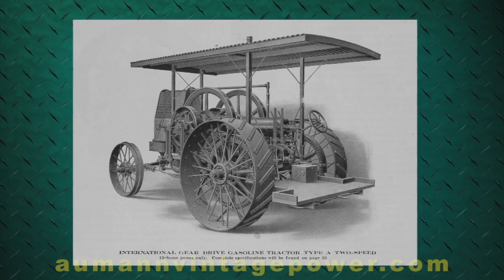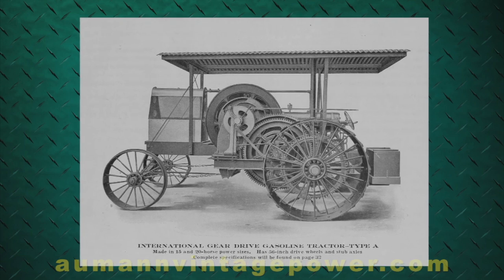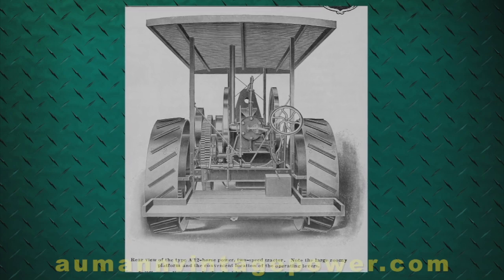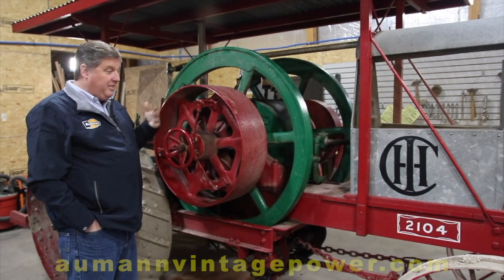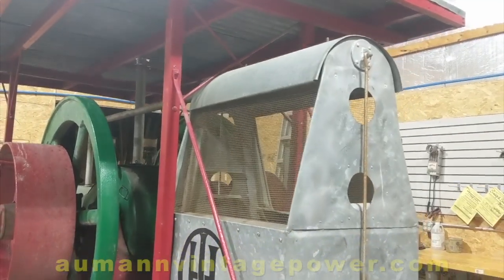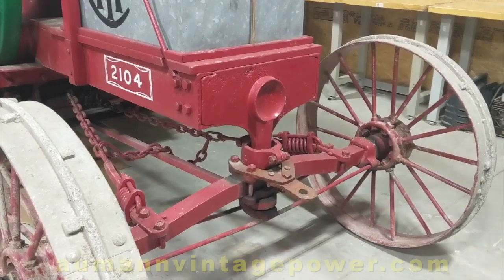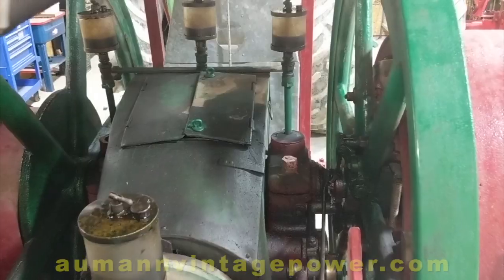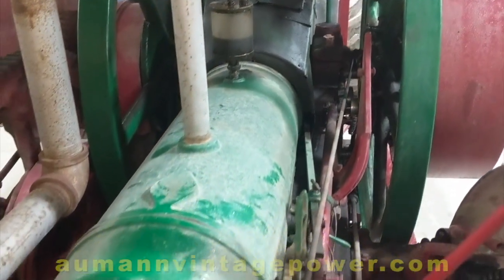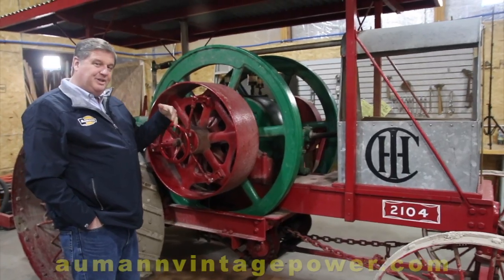For 1911, this was a major technological breakthrough. This is actually the smallest size they built — they built three sizes: a 12, a 15, and a 20 — and they built the fewest of the smaller 12-horse. This is probably the only 12-horse known; this is the last one in existence, which makes it a really, really rare tractor. This tractor was originally shipped to Michigan and was acquired by Mr. Ertle way back when, very early in the hobby.